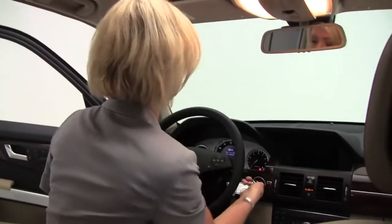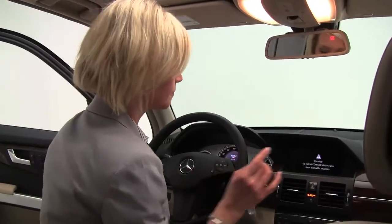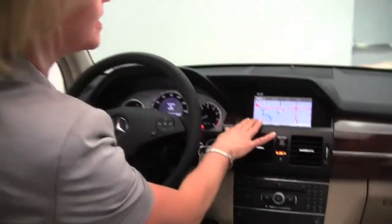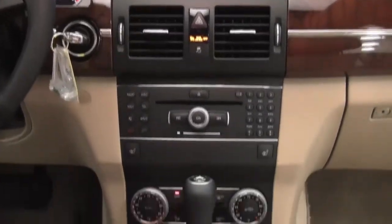Let's start it up. I should tell you it smells great in here, definitely a non-smoked-in vehicle. Hard drive navigation system, heated front seats, dual zone climate control. Man, this is so clean.